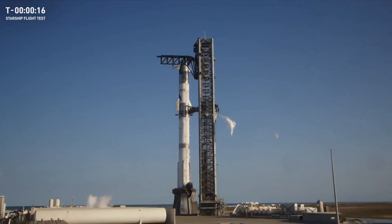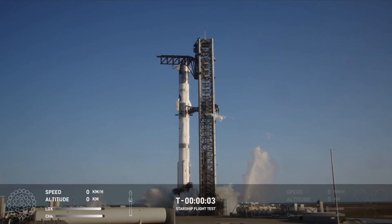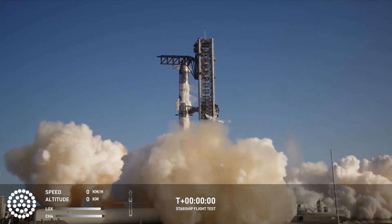This will mark our second attempt to catch the super heavy booster at the launch tower. 9, 8, 7, 6, 5, 4, 3, 2, 1.